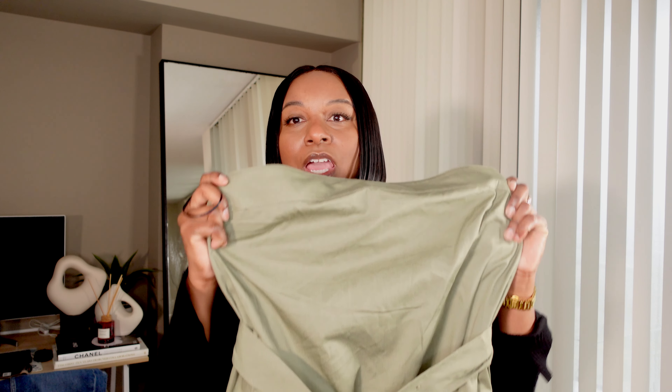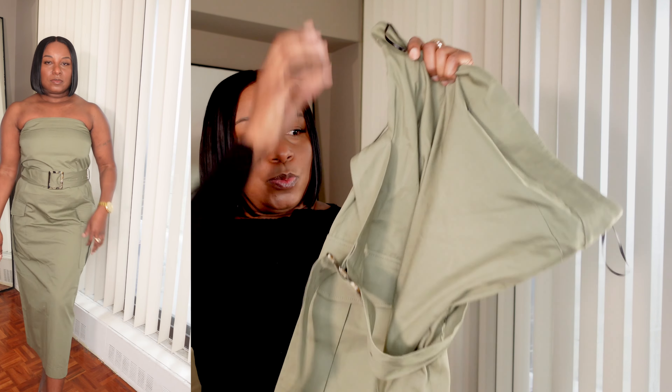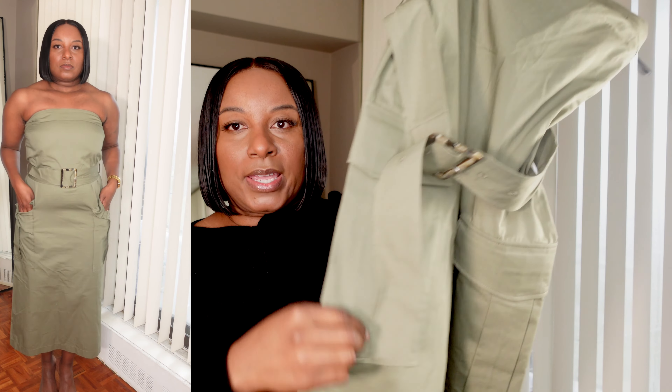As per usual, what I like to do is turn on the outfit and put it to the side so you can see the silhouette and how it looks — you can style it however you want. So the first piece is this stunning army green khaki dress. It has a belted waist, cargo pockets.